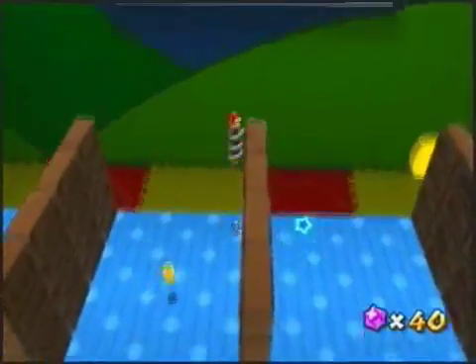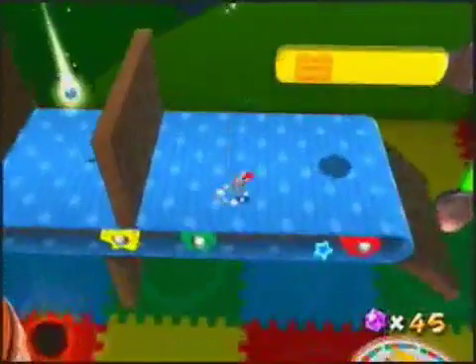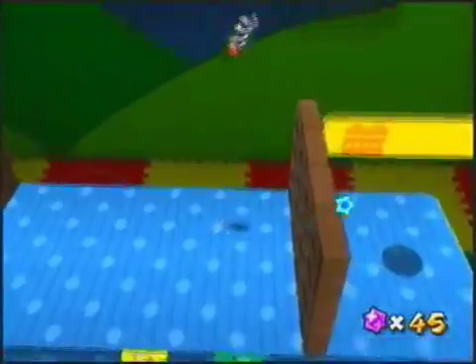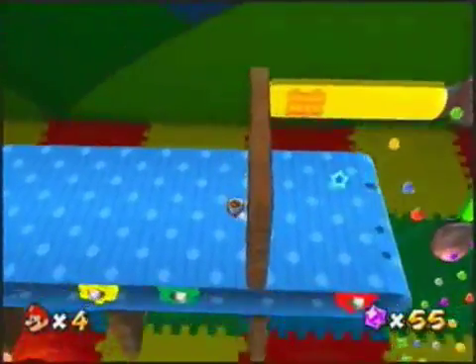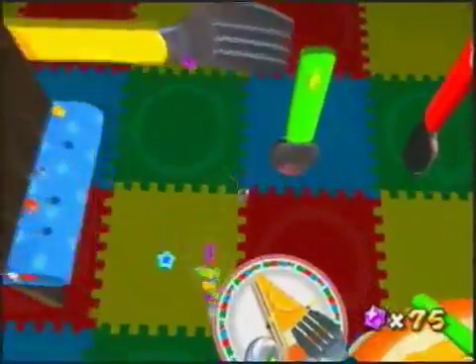The only hard part about the chocolate walls is if you jump towards them, you'll most of the time bounce off them. The idea here is to follow the star bits — jump off the ledge, make the leap, and try not to hit the chocolate.